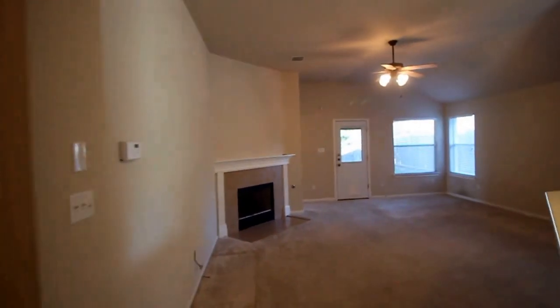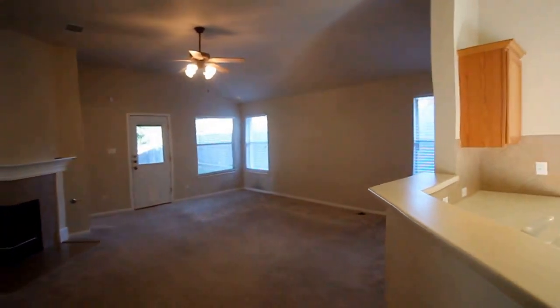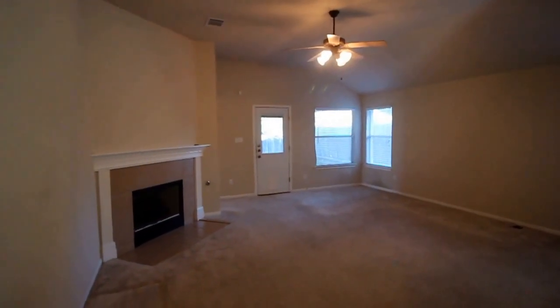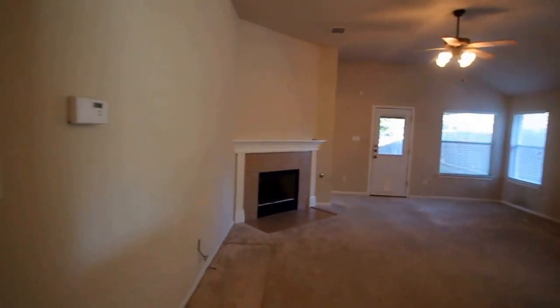Stepping down into the living room here. Notice that it's open to the kitchen with a bar there, and a nice gas fireplace.